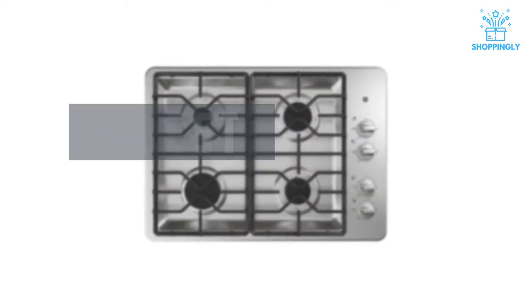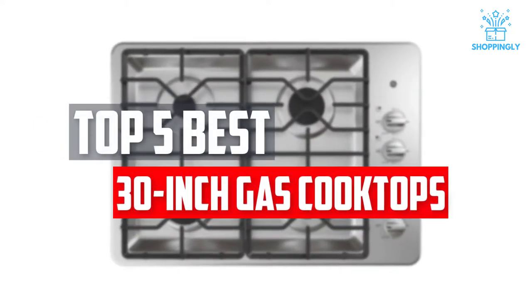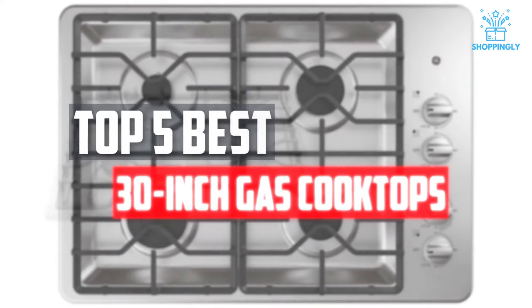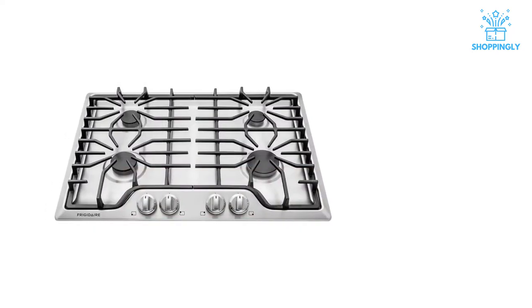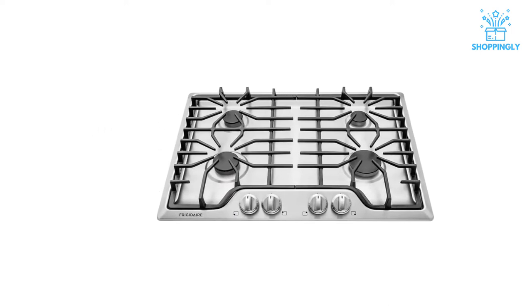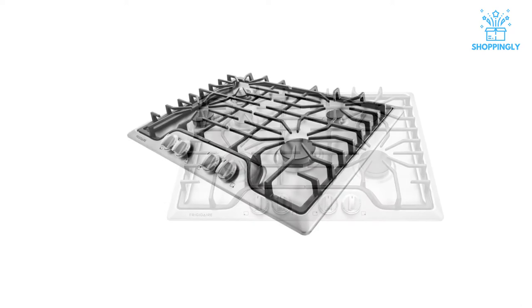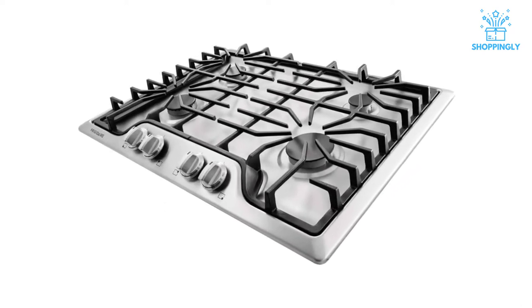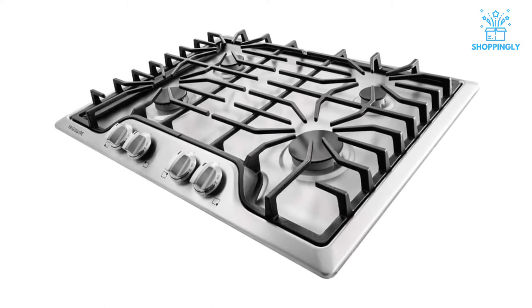In this video, we will look at the 5 best 30-inch gas cooktops available on the market today. We made this list based on our personal opinion, hours of research, and customer reviews. We've considered their quality, durability, features, and more. If you want more information and updated pricing on the products mentioned, check the links in the description box below. Let's dive into the video.